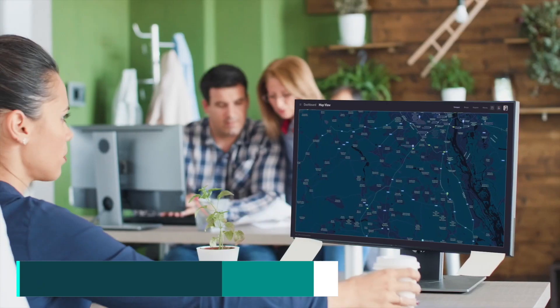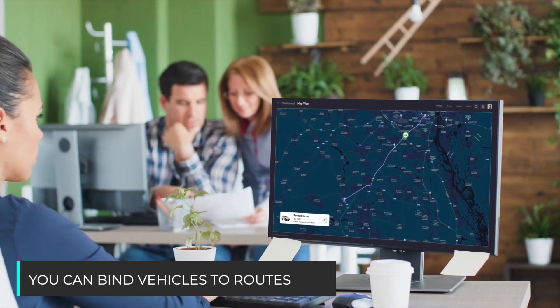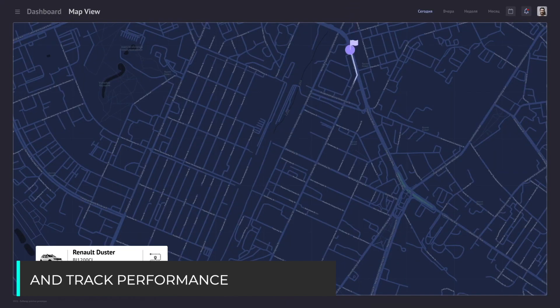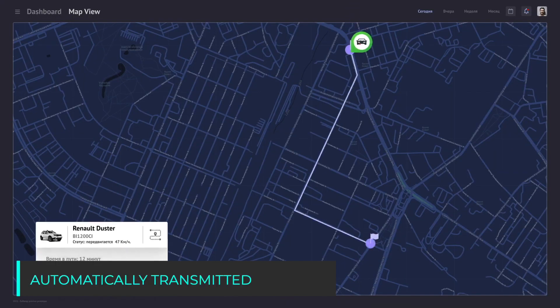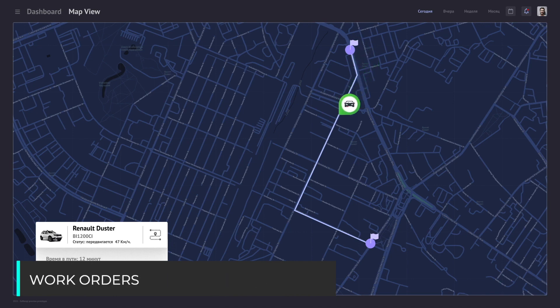The system allows you to automatically generate routes between two points. You can bind vehicles to routes and track performance. Data on fuel use and working time will be automatically transmitted to the ERP system.